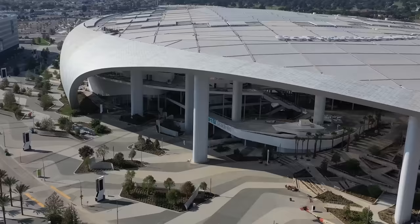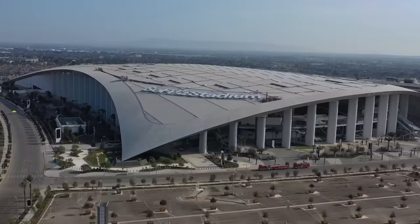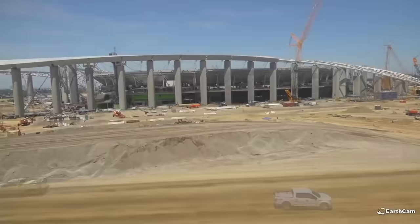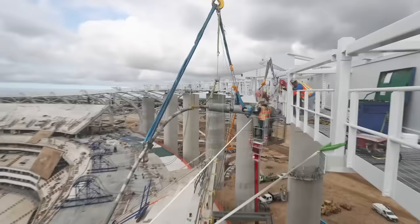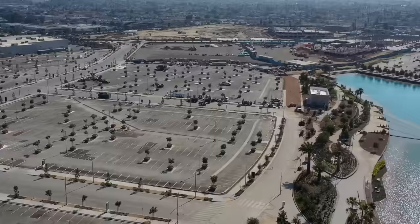Surrounding the circumference of the stadium are a number of huge pillars. These supports prop up the stands and hold up the bulk of the roof structure, but also hide one other very important feature. The stadium sits right next to the Newport-Inglewood fault line, making the site particularly prone to minor and potentially major earthquakes. To prevent the structure from crumbling under the stress of a tremor, each of the supporting pillars has an isolator at each end, allowing the structure to flex and move without causing any significant damage.